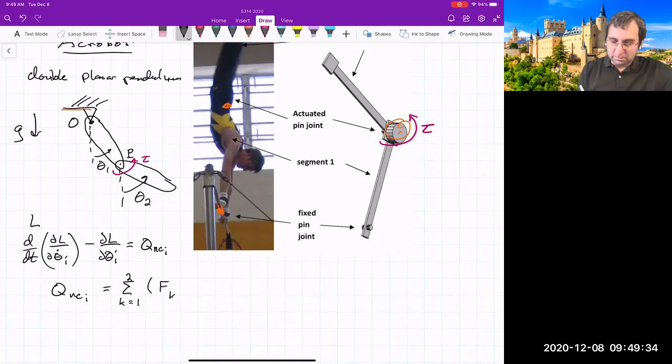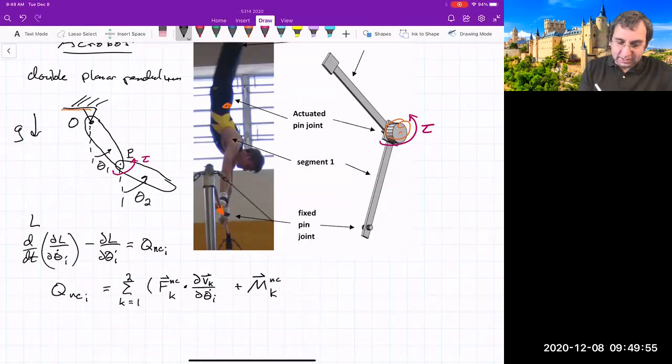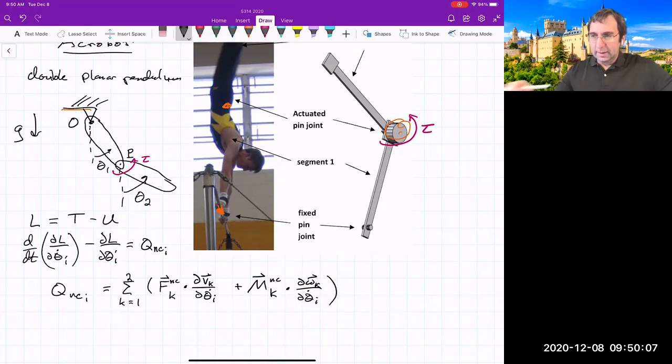The Euler-Lagrange equation is: d/dt (∂L/∂θ̇ᵢ) − ∂L/∂θᵢ = Q_i^{nc}, which is the non-conservative generalized force. This equals the force on body k dotted with ∂v_k/∂θ̇ᵢ plus the non-conservative moment dotted with ∂ω_k/∂θ̇ᵢ, where non-conservative means it doesn't come from a potential energy function U.